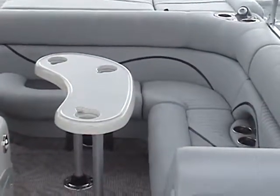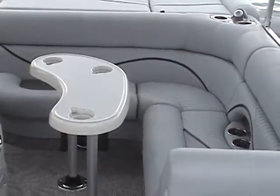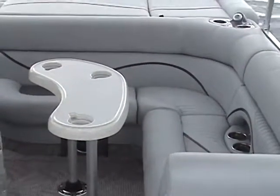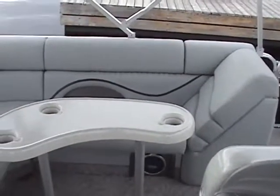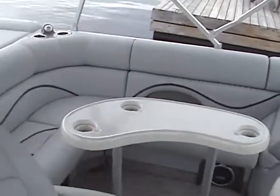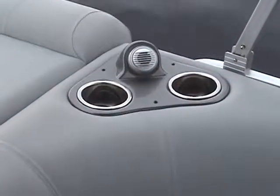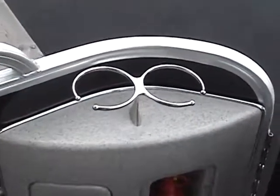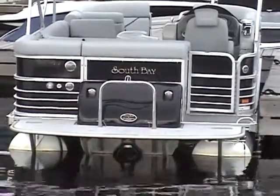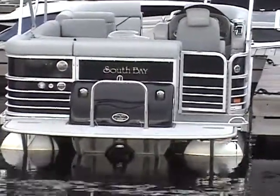Aft to port, the L-shaped dinette has a small table and even more plush seating and relaxation space, including a lounge-style seat-back facing aft. The 922's 14 drink holders are yet another indication the boat is a capable crowd-pleaser. The swim platform serves up easy access to the water, and a ski-tow bar is ready for water sports.